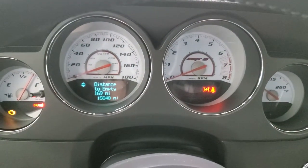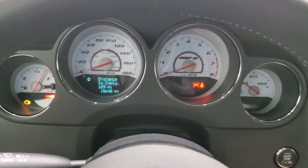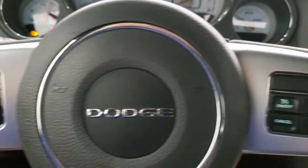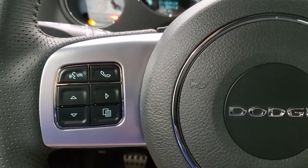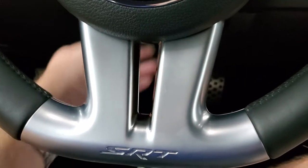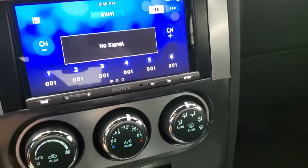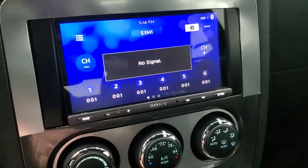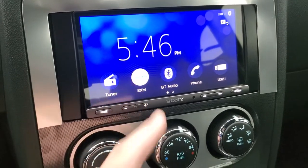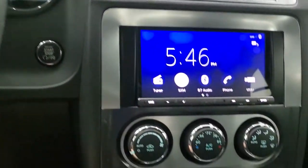This car has 15,648 miles. The instrument cluster is very nice and clean. You get that white-faced backing there. You get the leather-wrapped steering wheel. Cruise controls on the right. Bluetooth and information center controls on the left. It does have telescopic steering wheel and tilt, and you get the flat bottom on that steering wheel. Notice you do get the bright pedals down there as well. This one comes with a Sony CD player, AM, FM, and it looks like it does have SiriusXM radio capabilities. You can connect it to your Bluetooth phone. Climate control, stability control.